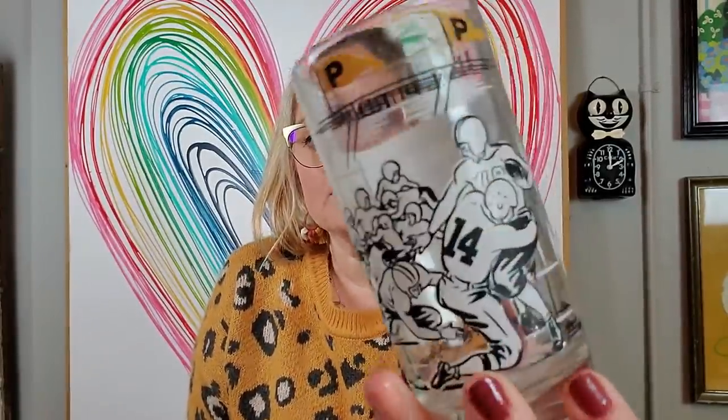I got this cup that I think I'm going to give to somebody as a gift. It was $3 and it is a vintage Hale Purdue cup. We are Purdue fans — boiler up! So I'm going to give this to someone as a gift. It's not for sale.